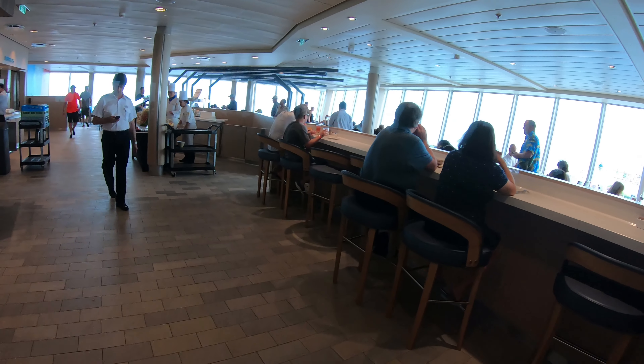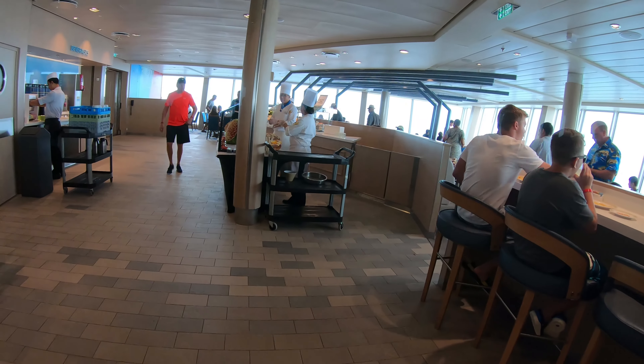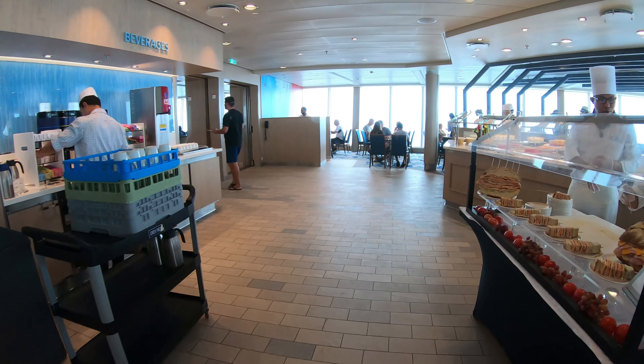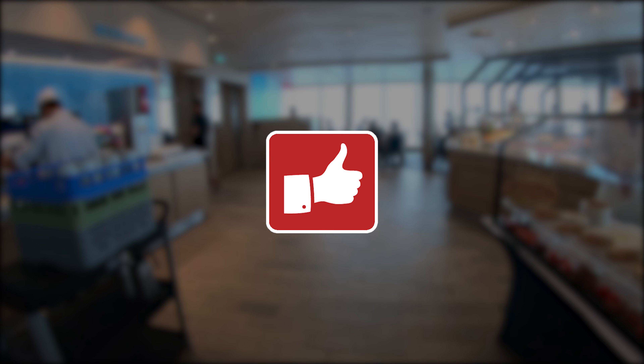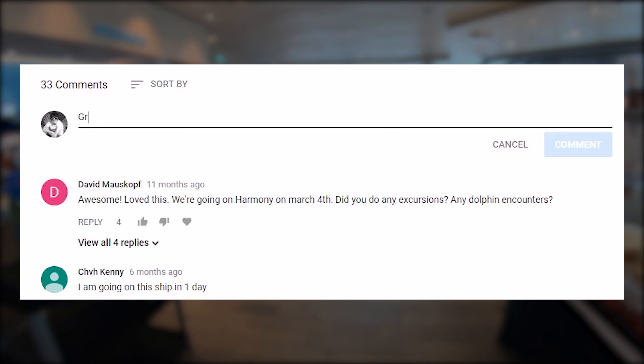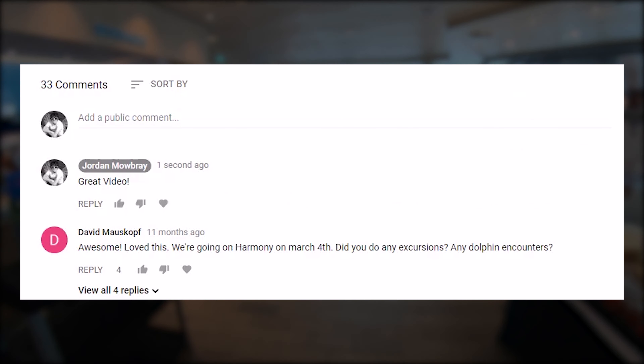This side's busy — you can go over on the other side, it's usually not as busy over there. So that's what there is in the Windjammer for lunch. Thanks for watching; make sure you hit the thumbs up button if you enjoyed this video, subscribe so you don't miss the next videos, and leave your questions, comments, and suggestions below.